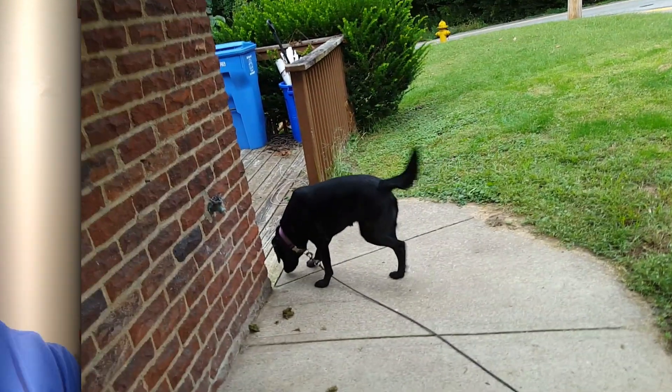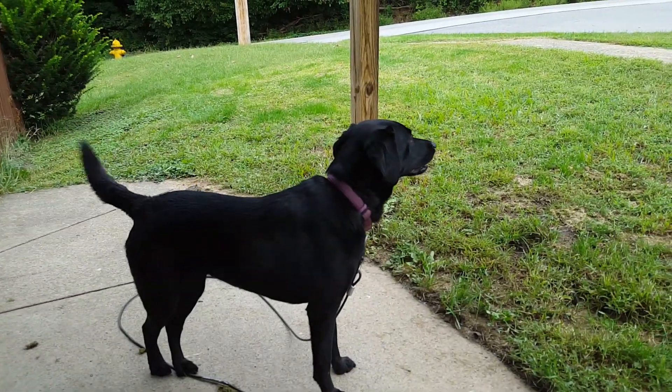I just updated the kids' metal detector to the new software and he said he was going to take it out and play with it to see if he could notice any difference. He just came running in the house and handed me an Indian head penny out of our yard. We've played around a little bit in the yard but not very much. He's outside with it showing one of his friends, so I'm going to go get it and take a picture of it. Can't believe he found an Indian head in the front yard.